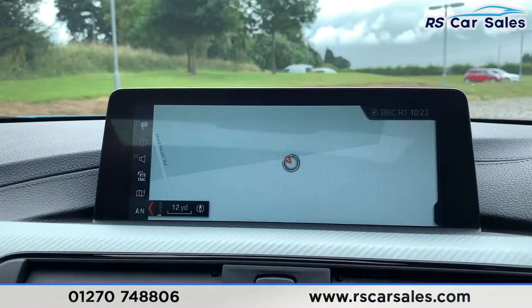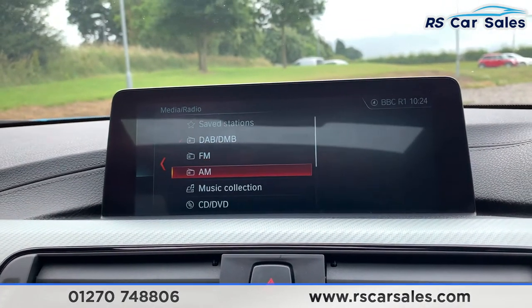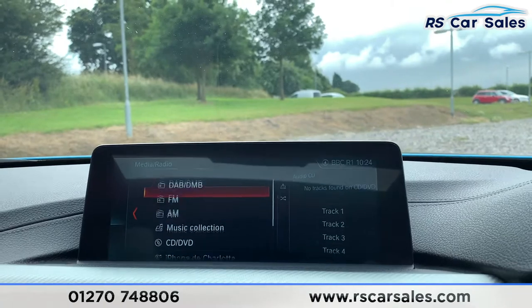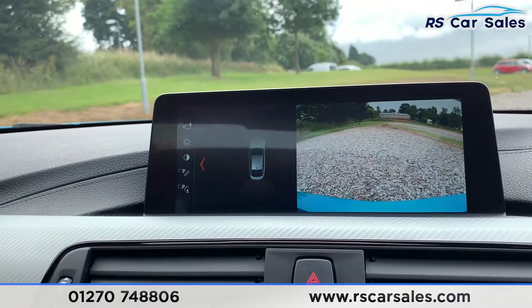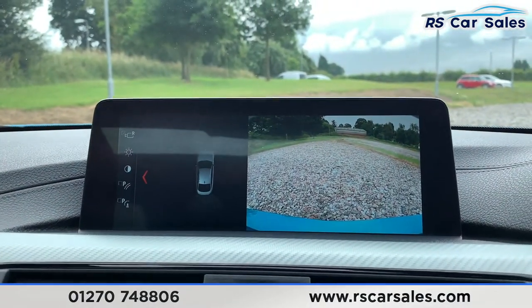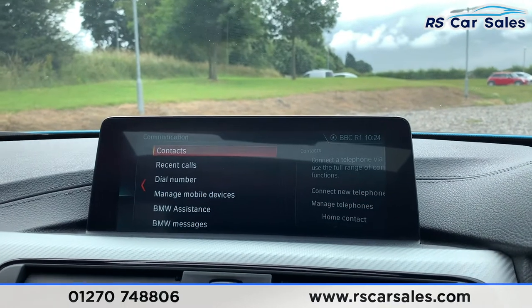Going to the centre screen — in the media menu we have DAB radio, FM, AM, music collection, CD/DVD, Apple CarPlay and Bluetooth media connectivity. Popping it into reverse, you can see the front and rear parking sensors and the rear reversing camera. We also have satellite navigation, Bluetooth phone connectivity.